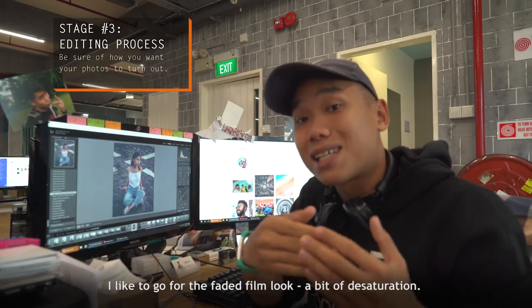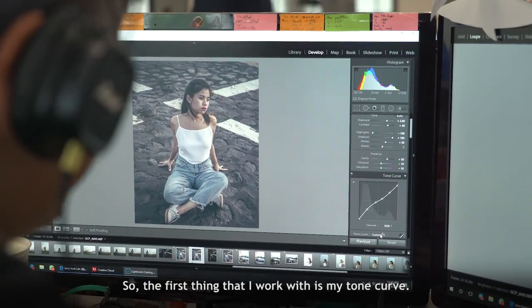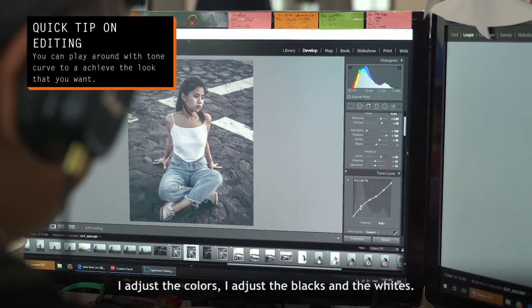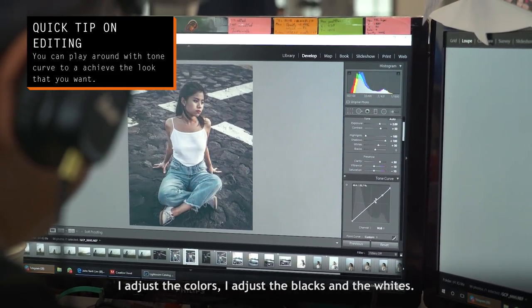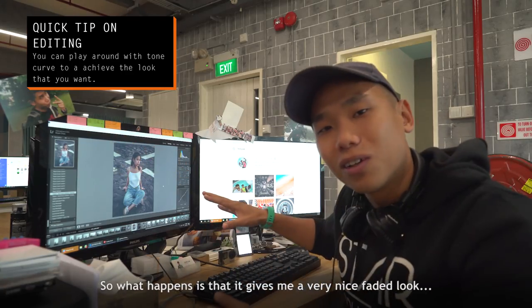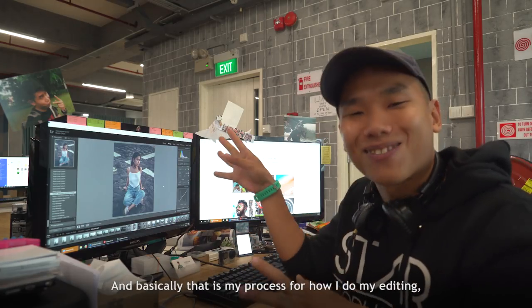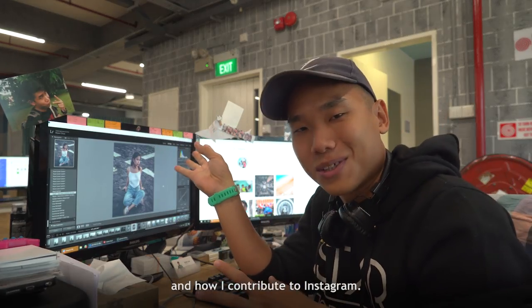The last part is your editing process. Personally, my style is to go for a creative film look with a bit of desaturation. The first thing I work with is my tone curve — I adjust the colors, the blacks and the whites — which gives me that very nice faded look before I edit anything else. That's my process for how I do my editing and contribute.